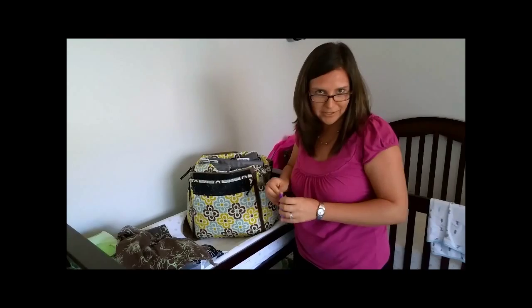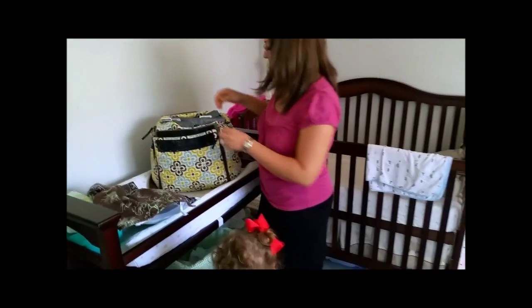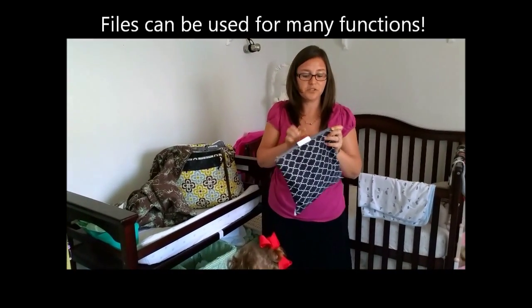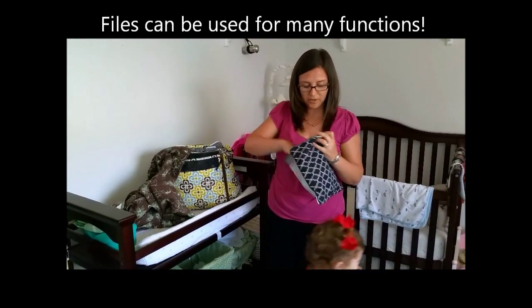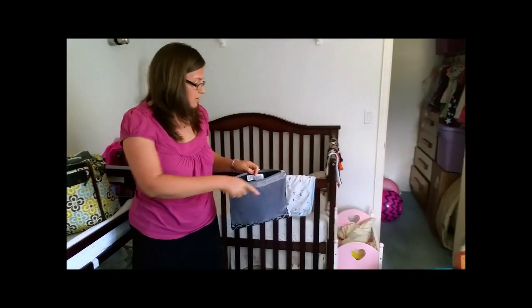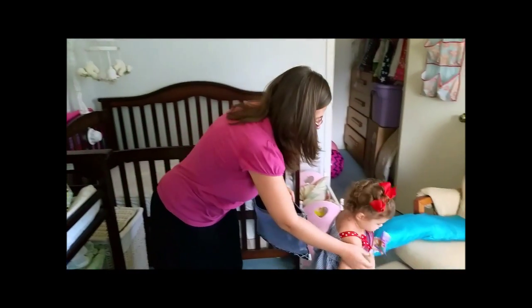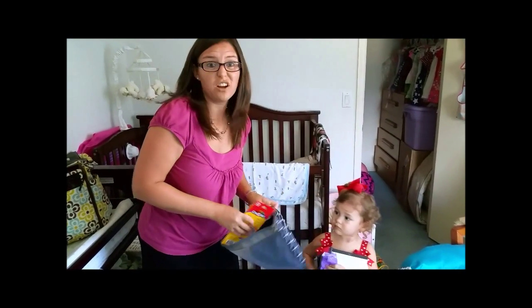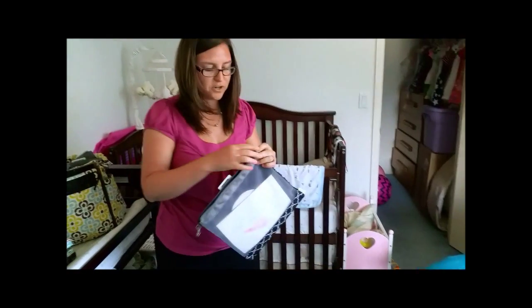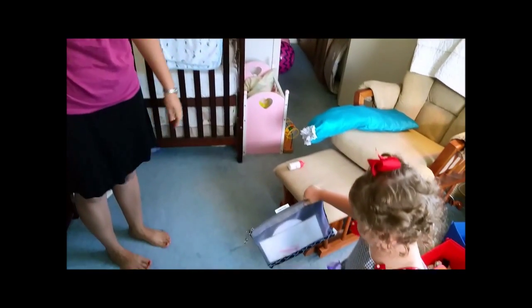Maggie is in here to help show you how she likes to use her Snap Files. You don't always have to use these for the label that's on them. If we're not using the diaper bag, we put some of her things in there. If we're going somewhere like a restaurant and we need something to keep her occupied, I just throw in some crayons and different things for her, and then she takes it with her — that's her Snap File for the restaurant.